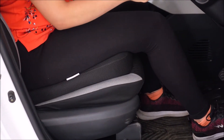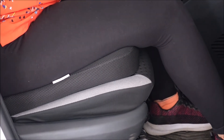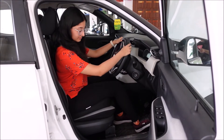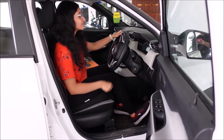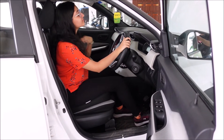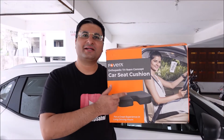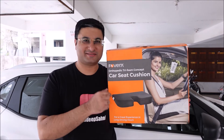As you can see, the car seat cushion has raised the height of the car seat by 3 inches. Now people of shorter height can sit higher and see better. Also, the car seat cushion itself is very comfortable for long drives.